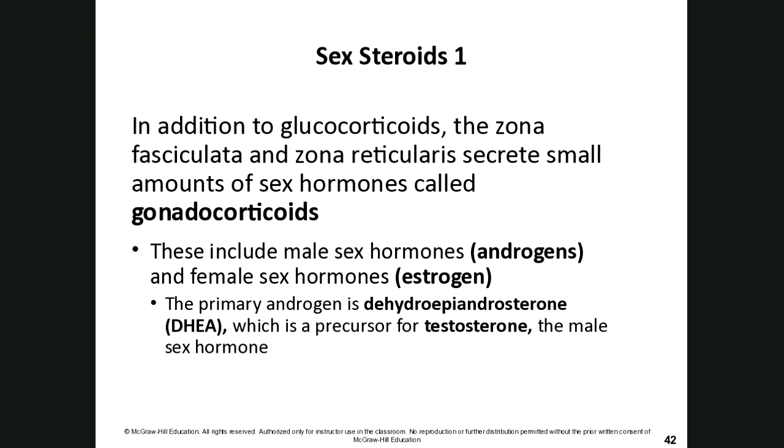In addition to glucocorticoids and the long-term stress response, the zona fasciculata and zona reticularis also secrete small amounts of sex hormones called gonadocorticoids. These are androgens — the male sex hormones — and estrogen, the female sex hormone. The primary androgen is DHEA, which is the precursor for testosterone.